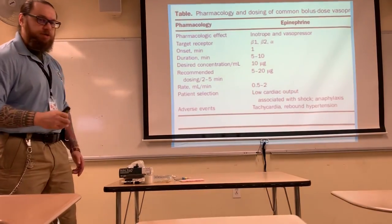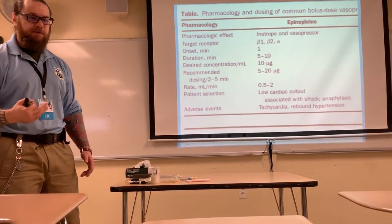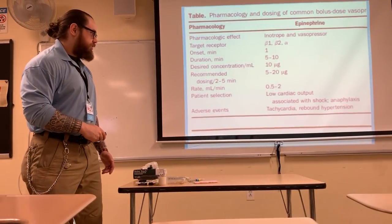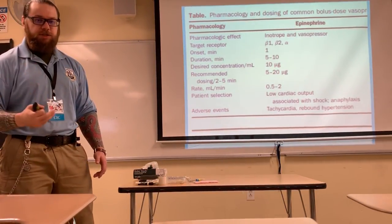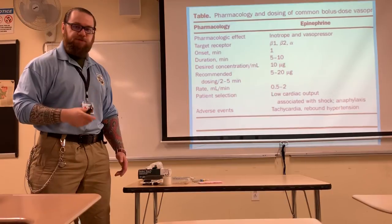We're going to be giving this to patients who have some sort of shock — essentially cardiogenic shock from that protocol. This is associated with low stroke volumes, hypotension, and the patient's presentation will be cool, pale, diaphoretic — all the signs and symptoms of shock.